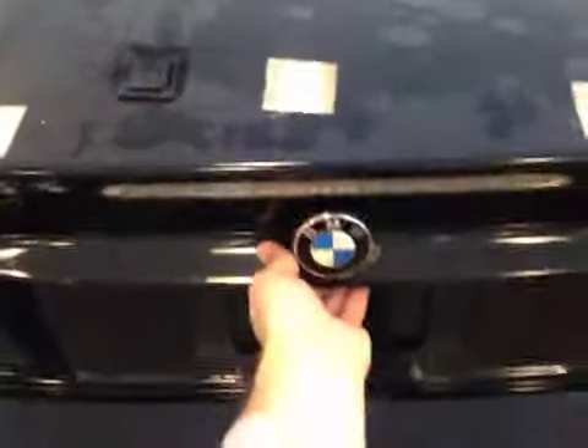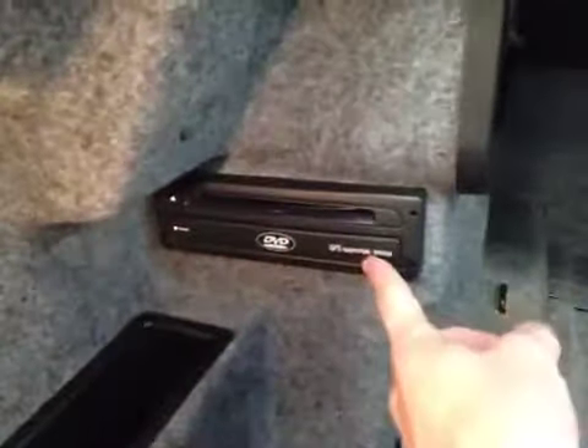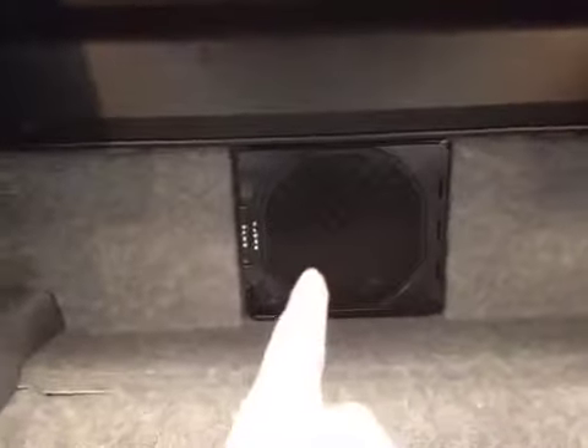To access the trunk, all you have to do is lift up on the under-mounted handle. Inside, you can notice all your cargo space, as well as these side pockets for your loose valuables. We also have a DVD GPS navigation system located in the back here, as well as our included Harman Kardon subwoofer.